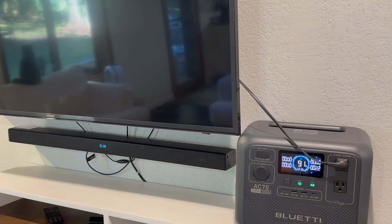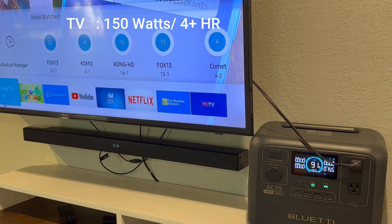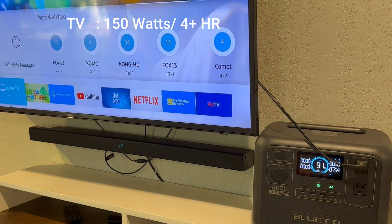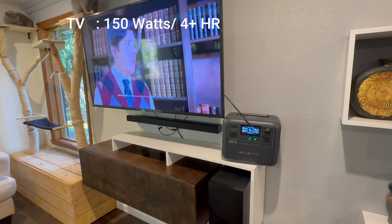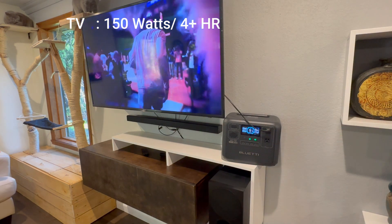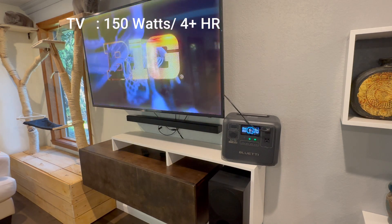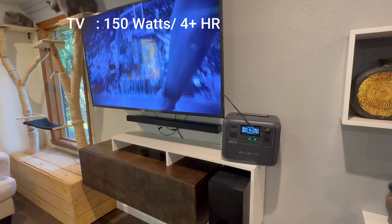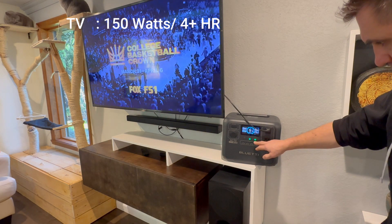Now let's see if I can still watch movies during the apocalypse. This TV pulls 154 watts, meaning I can watch for around four hours before the battery runs out. That's enough for a couple of movies, a full game session, or even a news cycle so I can pretend I'm staying informed. If the world is ending, at least I can watch it in high definition. Survival level upgraded.